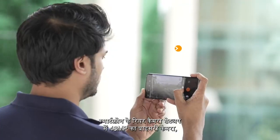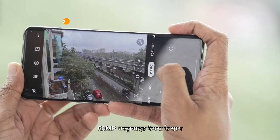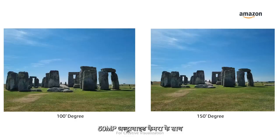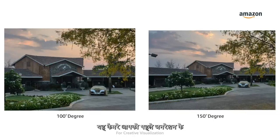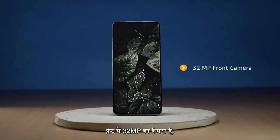The rear facing camera setup includes a 48MP primary camera. It also has a 50MP ultrawide camera that has a 150 degree field of view, giving you wider shots than the previous generation. On the front, the device has a 32MP camera.